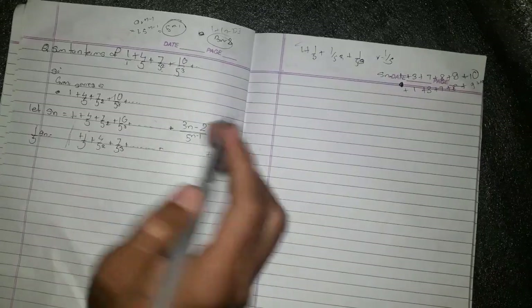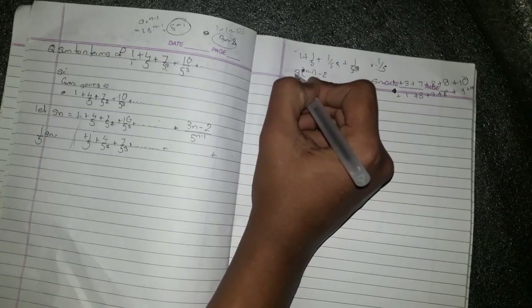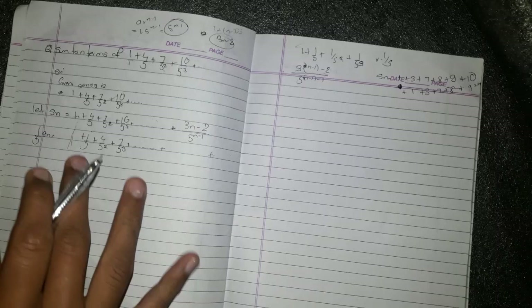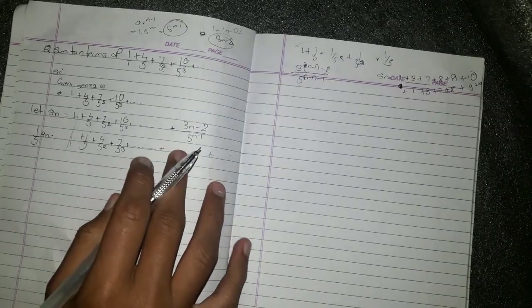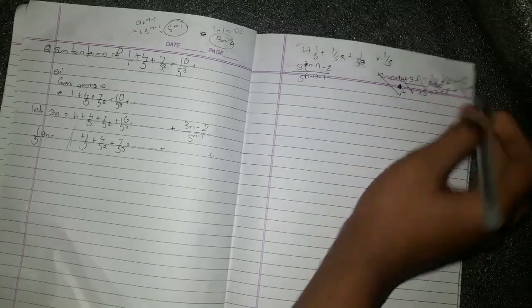If you look at this, it's the 3n minus 1 term. If you look at this n minus 1 term, this is the example of this. Let's do this.